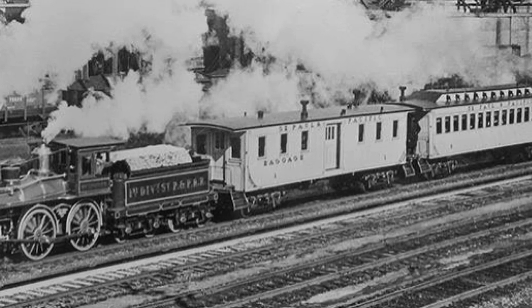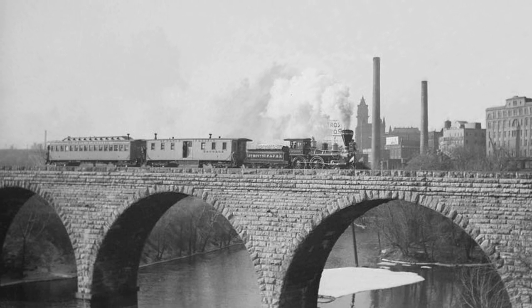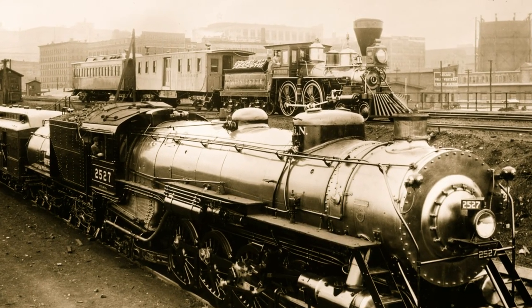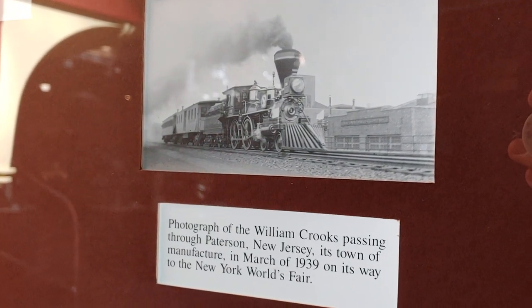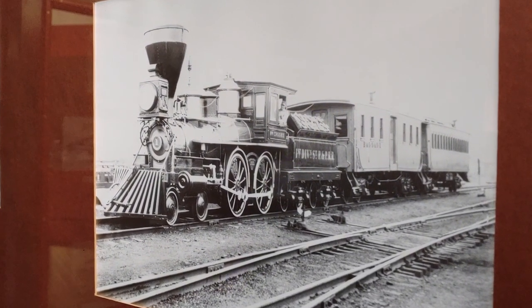The car was basically stored in the St. Cloud car shops in the 1950s, but prior to that, from the turn of the century to the 1950s, this car and its mate were used as touring travel pieces with the William Crooks when it went out on display. As such, the cars made it to the World's Fair in New York and Chicago. The cars have also been on a number of bond tours over the Great Northern Railroad selling war bonds during World War II.